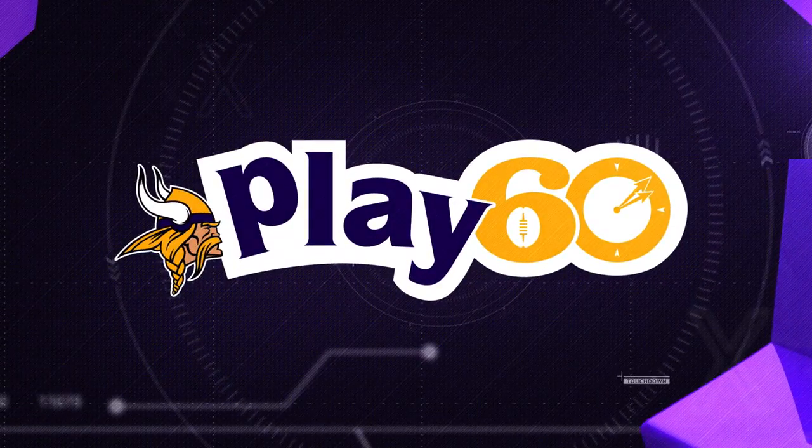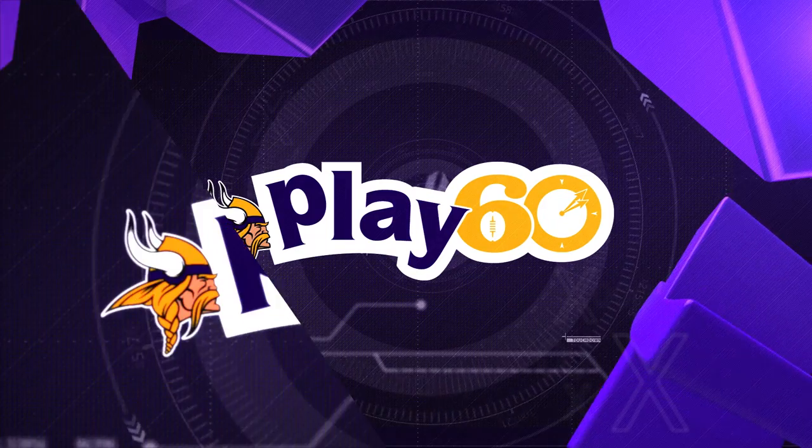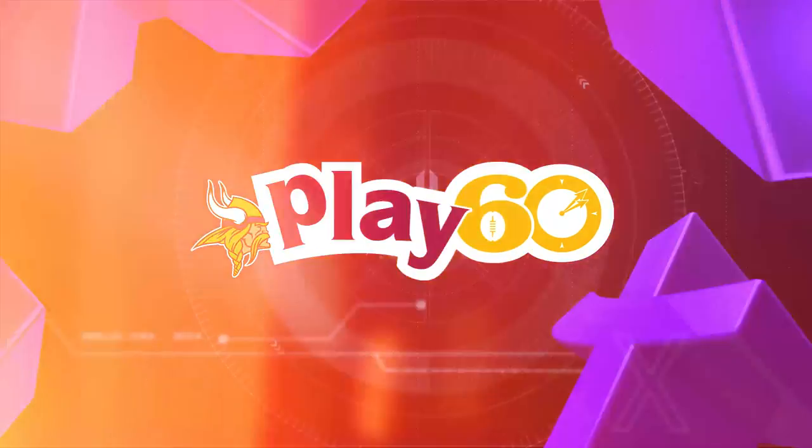Now it's time to head over to Bryn Mawr Elementary where the students are playing a game of Rock and Roll in this week's Play 60 Moment. We are here at Bryn Mawr Elementary for our Play 60 Moment. Play 60 is all about staying active and having fun while doing it. So let's check out what we have in store for you today.